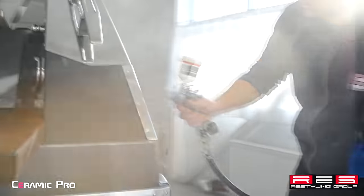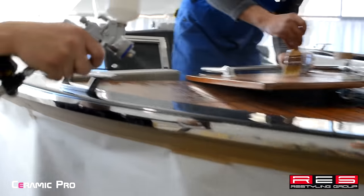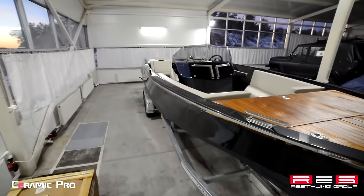The upper and interior parts as well as chrome elements are coated with Ceramic Pro 9H. It's a perfect coating with protective and cosmetic effects.